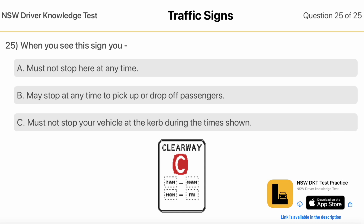When You See This Sign You must not stop here at any time. May stop at any time to pick up or drop off passengers. Must not stop your vehicle at the curb during the times shown.